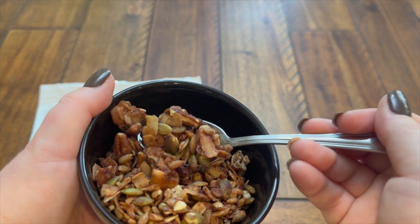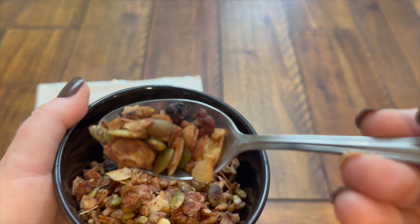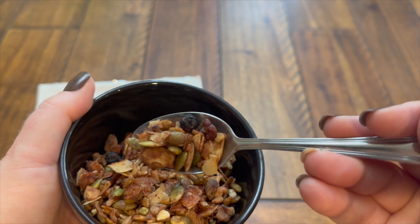Here you can see it up close and what it actually looks like. You can see all the nuts and seeds in there and the dried blueberries.